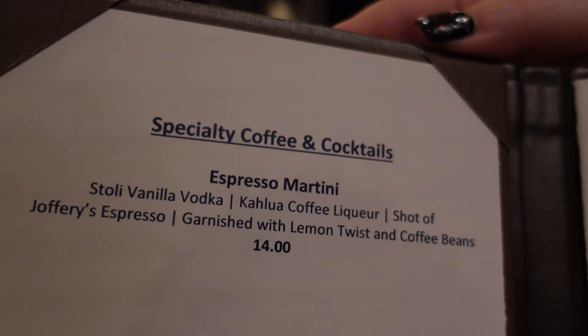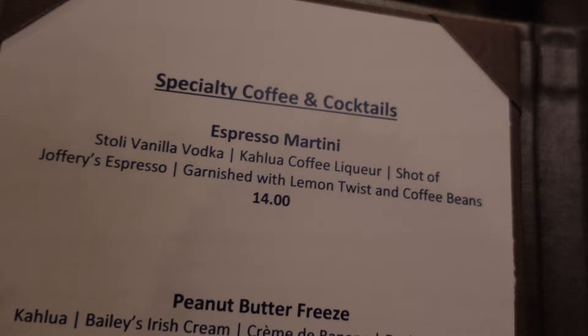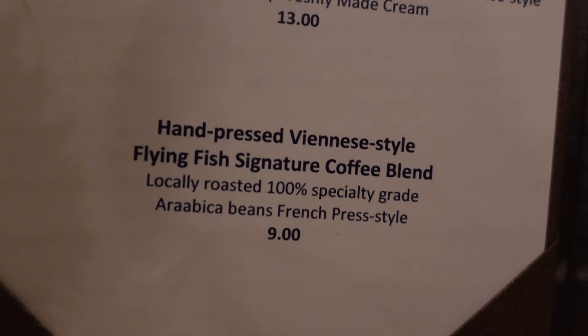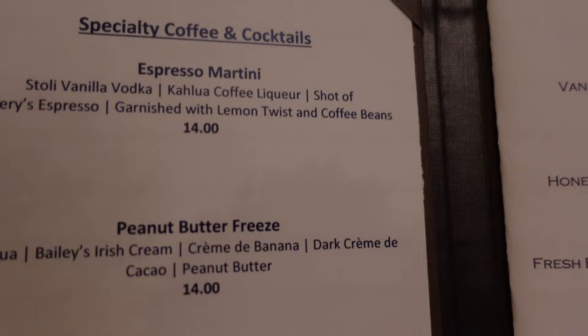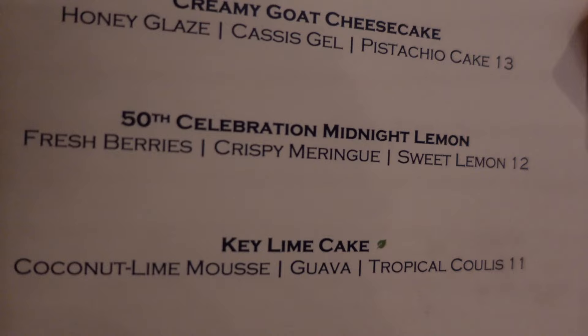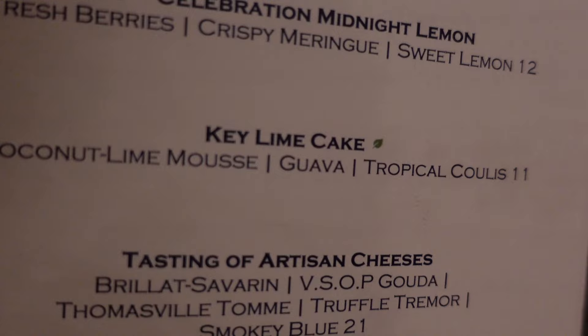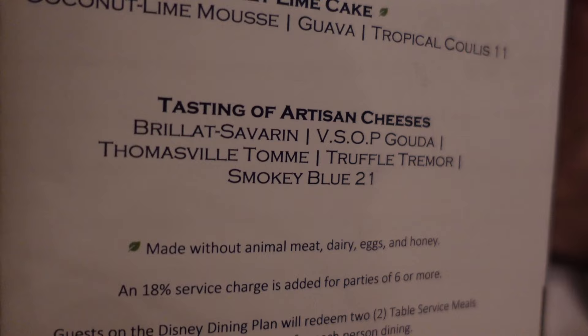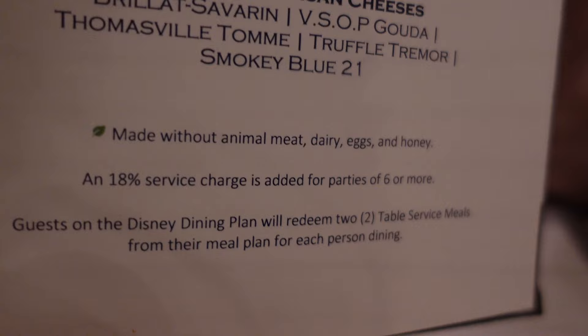We received the dessert menu. These are the specialty coffee cocktail dessert drinks — you have the Espresso Martini, Peanut Butter Freeze, Borbara Café, and the hand-pressed mini-style Flying Fish signature coffee blend. Then for desserts, you have the Cocoa Brioche, Creamy Goat Cheesecake — which Magnus is going to get — the 50th Celebration Midnight Lemon, and the Key Lime Cake which is plant-based. If you don't want something sweet, there's also a tasting of artisan cheeses: Brillat-Savarin, Sopigura, Thomasville Tome, and Truffle Tremor with a smoky blue.